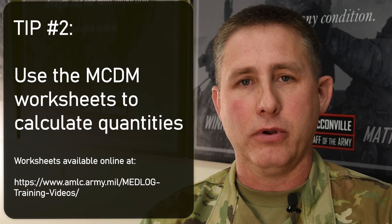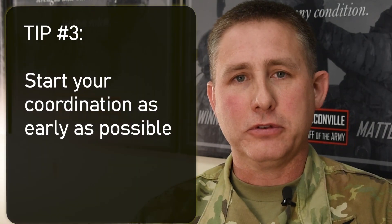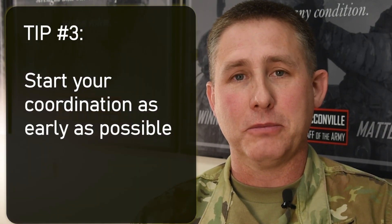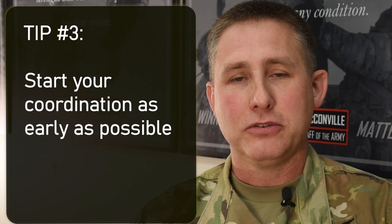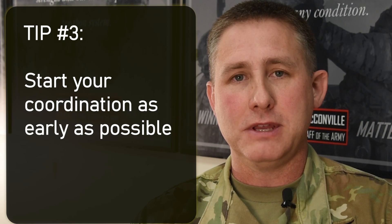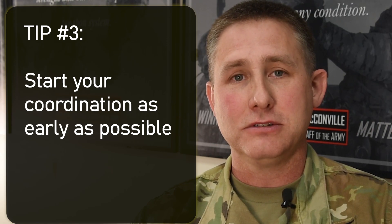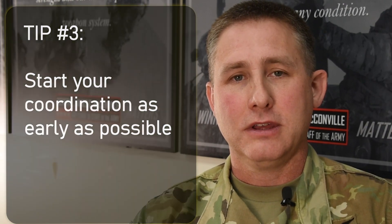Ultimately, the MCDM program is a commander's responsibility during deployment. The goal is to advise commanders on what they're allowed to have and ensure they have the opportunity to take all the material they should for the deployment. There are a substantial number of people available to help. Don't be afraid to send emails to ask questions, send up that initial request, get the information chain started, and the material will be available at time of deployment.